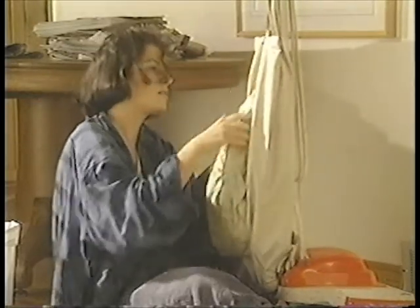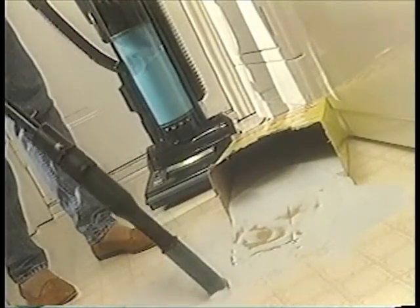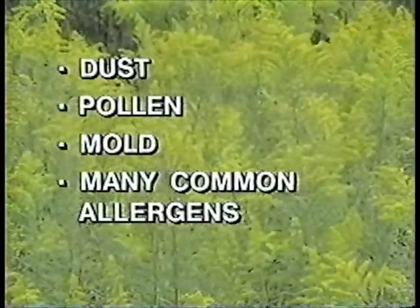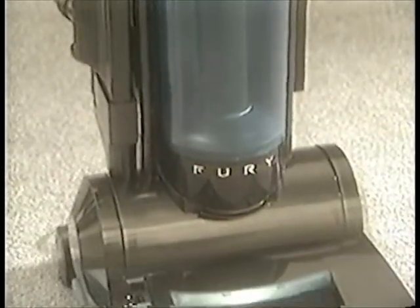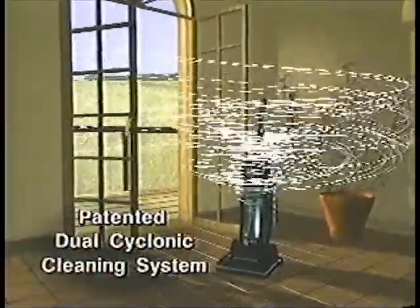What if you could vacuum your home without ever having to go through the hassles and mess of replacing hard-to-find expensive filter bags? And what if your vacuum had continuous full cleaning power all the time, and was really two powerful cleaning machines in one, so you could do any cleaning job right on the spot? And what if you could feel secure, knowing that your vacuum wasn't blowing dust, pollen, mold, and other common allergens out of its exhaust into the air you breathe? Finally, you can have it all with the amazing Phantom Fury vacuum cleaner. The Phantom Fury has replaced messy power-robbing filter bags by harnessing the cyclone into a patented dual cyclonic cleaning system that devours dirt and dust and delivers it into a clear collection bin.